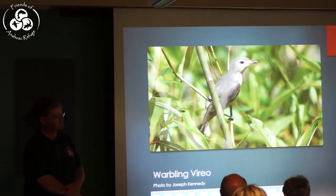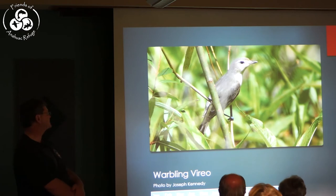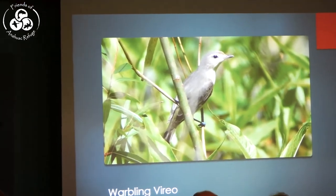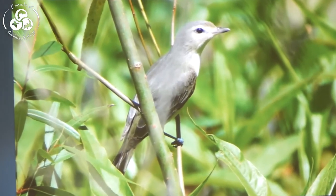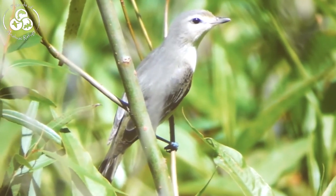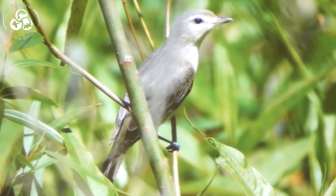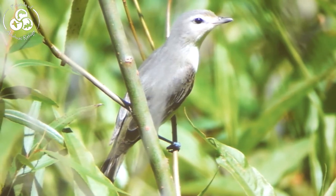The Warbling Vireo is one of our least-identified vireos just because it doesn't have a whole lot of marks — it kind of looks like a vireo but doesn't really have an eye line or spectacles, so it often gets overlooked. They'll be coming through in the next couple of weeks.